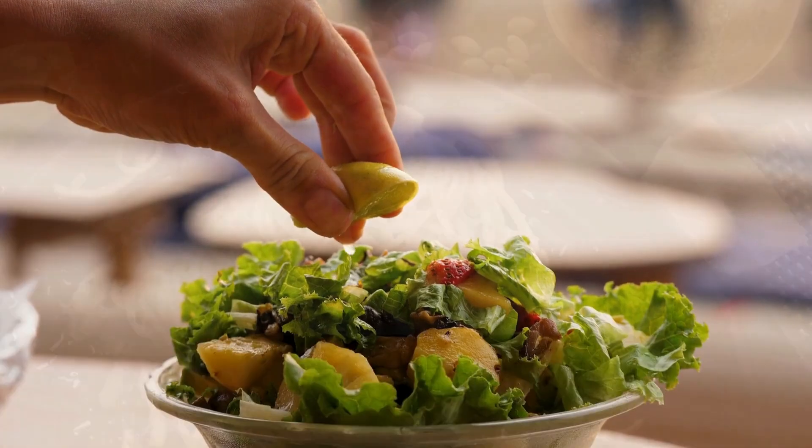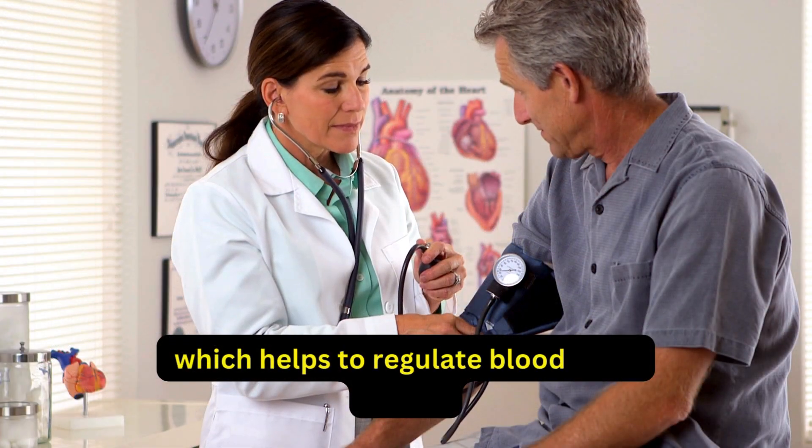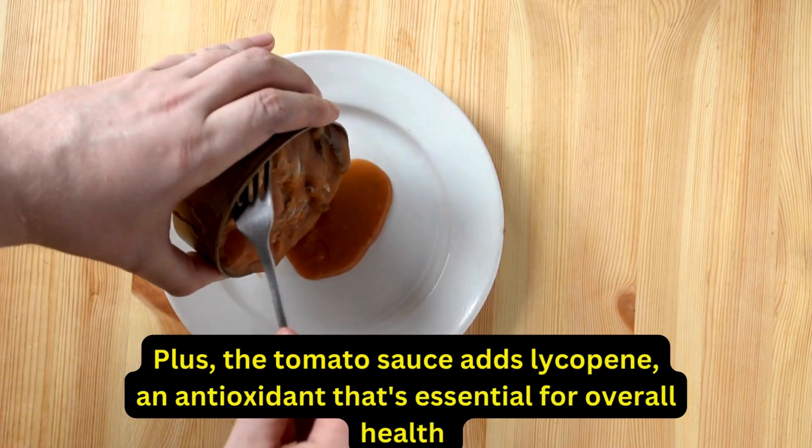This recipe is perfect for diabetics because zucchini noodles are low in carbs and high in fiber, which helps to regulate blood sugar levels. Plus, the tomato sauce adds lycopene, an antioxidant that's essential for overall health.